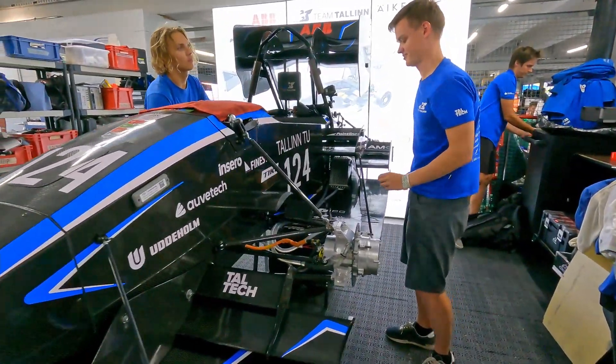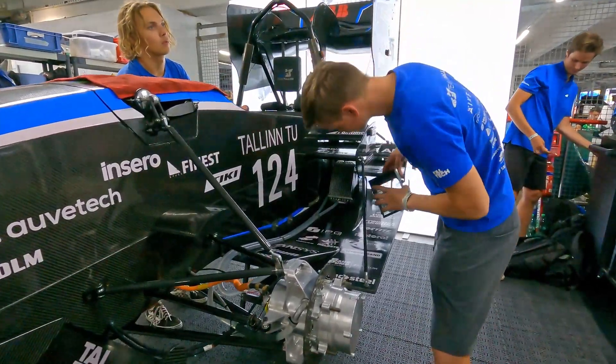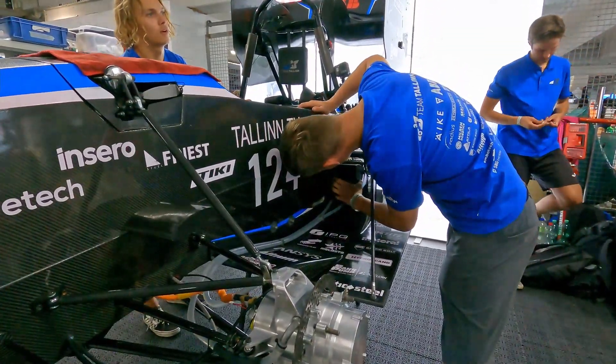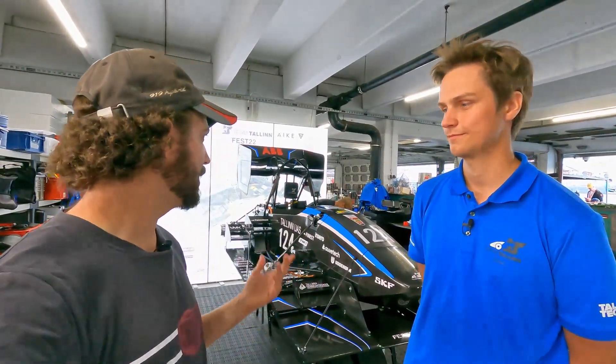So you're four years into development right now? The ground speed sensor, yes — but our team has existed for 15 years already. So your car is the 15th generation right now? Really awesome! And the sensor is in its fourth generation, corresponding to four years of development.